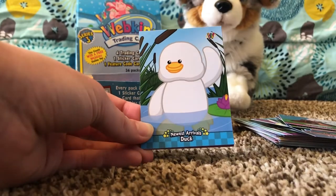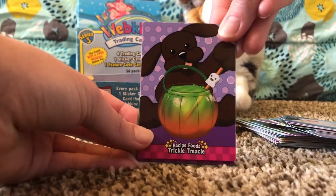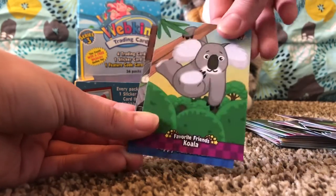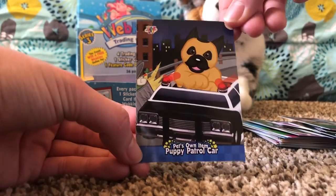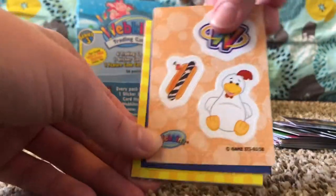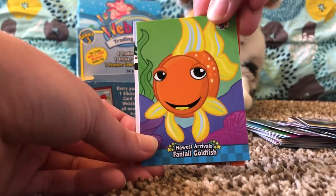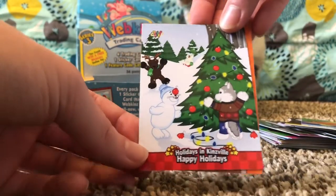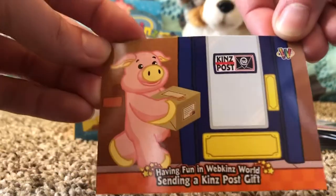We got Newest Arrivals: Duck, Recipe Foods: Trickle Treacle, Favorite Friends: Koala, and Pet's Own Item: Puppy Patrol Car. More stickers — Citizens of Kinsville: Amanda Panda again, Newest Arrivals: Fantail Goldfish again. Holidays in Kinsville: Happy Holidays, and Having Fun in Webkinz World: Sending a Kins Post Gift.